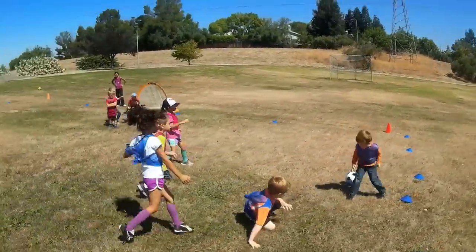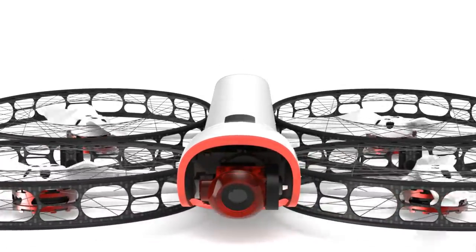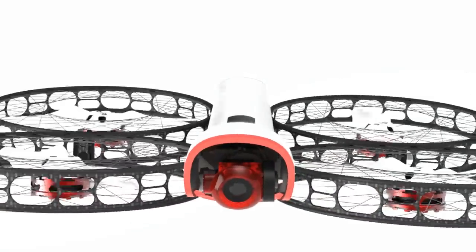We want to show the world just how easy and mind-blowing aerial video can be. Snap is ready for pre-order now. We can't wait to see what you're going to do with it.